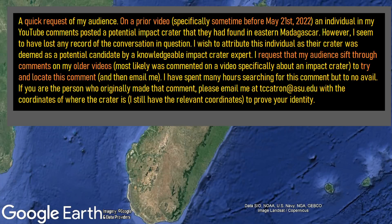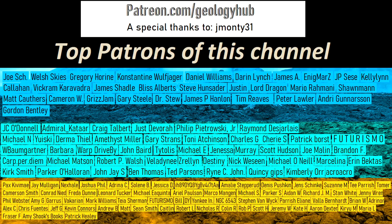Thanks for watching! If you would like to request a specific topic, please leave a comment below. Additionally, I would like to thank my YouTube member jmonty31 for supporting this channel.